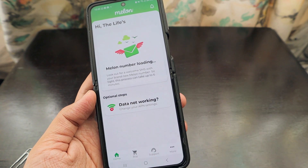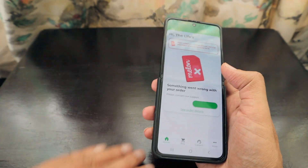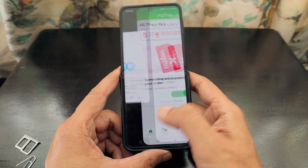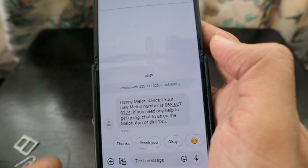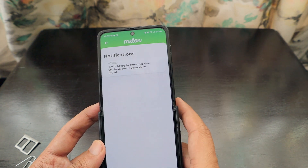A great feature is that the Melon SIM number is printed on the SIM card itself, which makes managing multiple SIMs easy. After inserting the SIM into another phone and completing the steps, I got a notification that the RICA process was successful. I also received an SMS saying 'Your new Melon number is active' along with a helpline number if needed.